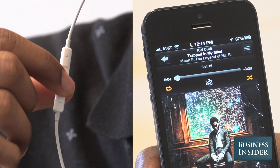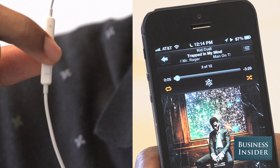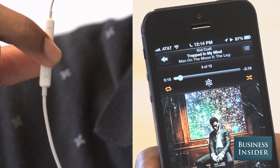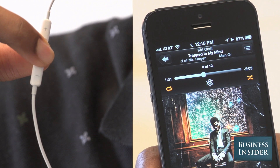To play a song, push the center button on your headphones one time. To fast forward a song, double tap and hold the center button. To rewind a song, triple click and hold the center button.